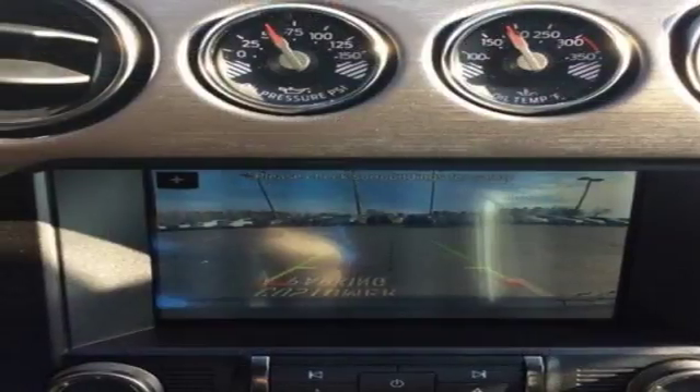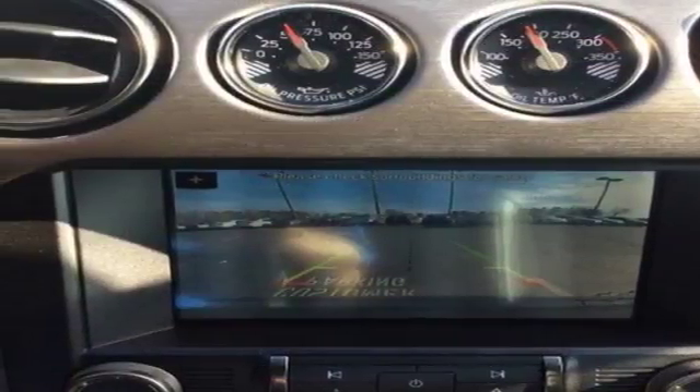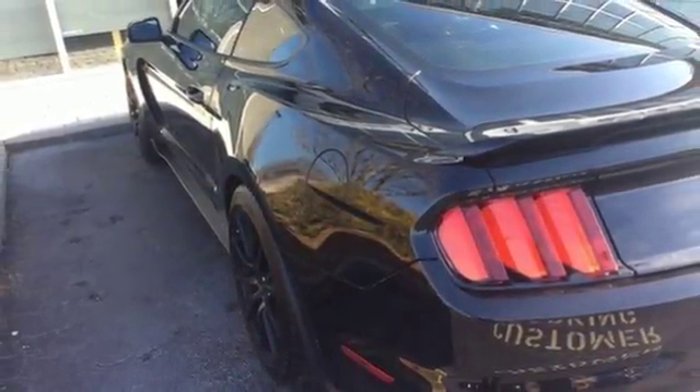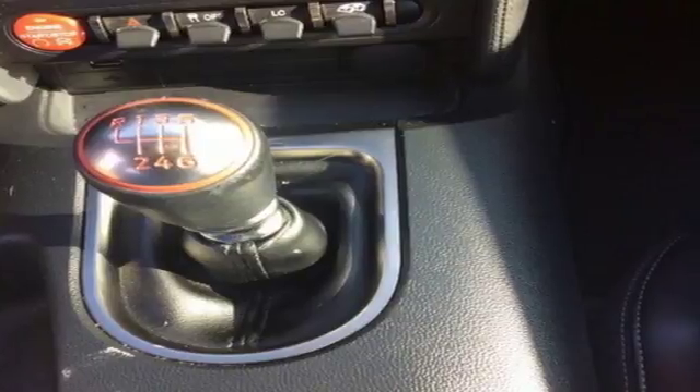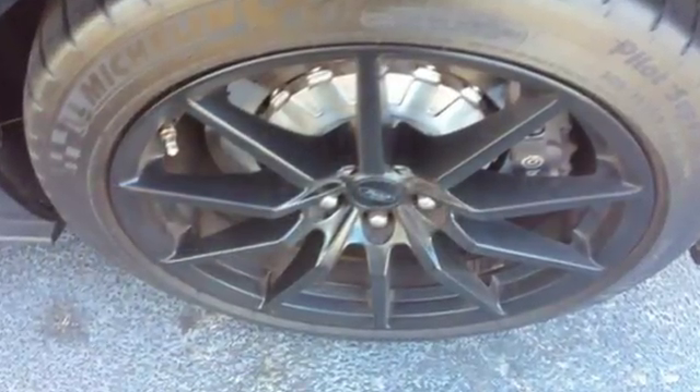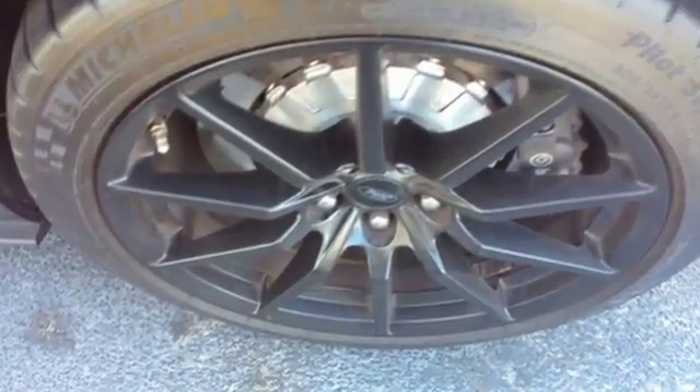Inside, the Recaro sports seats are the perfect fit for seeing what you can do, as are the track apps and launch control. However, this pony isn't just about horsepower. Every component has been specifically engineered to work as one, giving you a beast for the straightaway or every day.